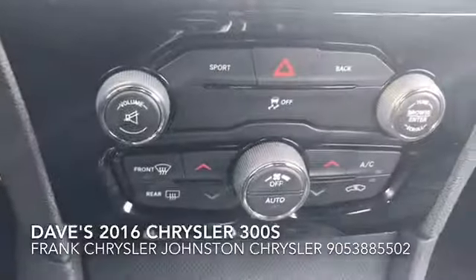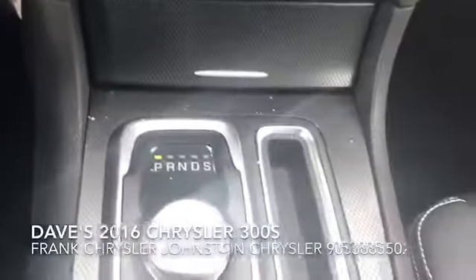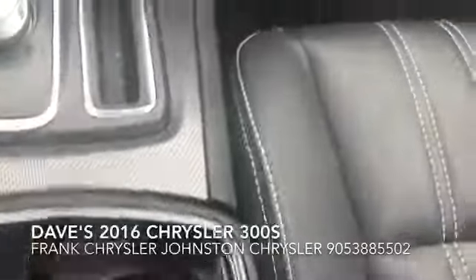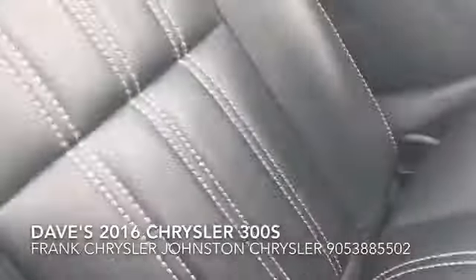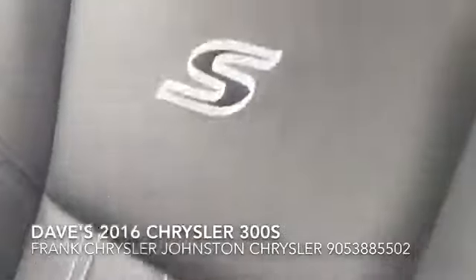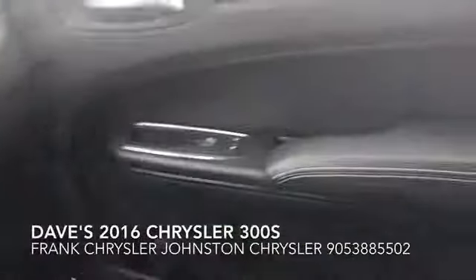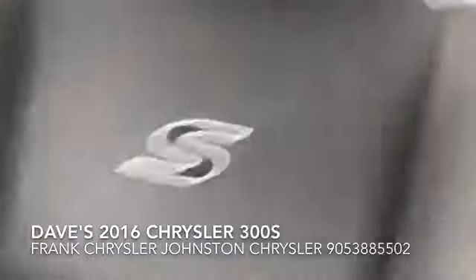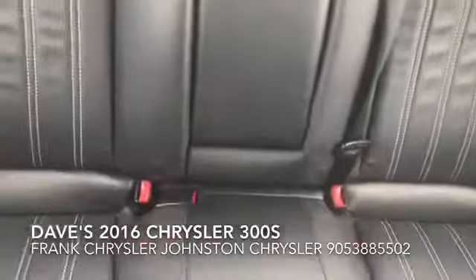Down here are all your manual buttons, your gear shift, and your cup holders. I really like this seat pattern with the French stitching and the 'S' — for Sport or Special, whoever you want to discuss that argument with.